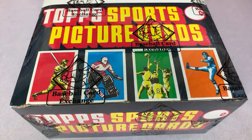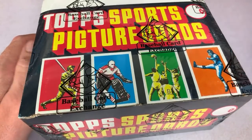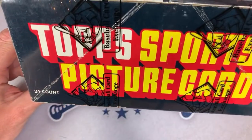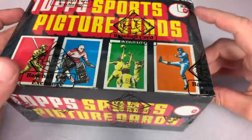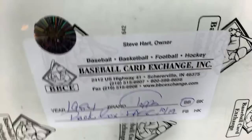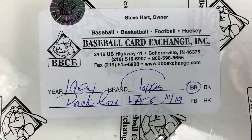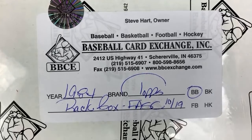Hey everybody, welcome back to another episode of Throwback Thursday. Today we're going back to 1984, and we will be opening this authenticated sealed box of 1984 Topps Rack Packs. This was authenticated by the Baseball Card Exchange out in Indiana. You can see it's a nice big thick rack box. There are 24 packs in here, and this box is pristine because it was pulled fresh from a sealed case — the most desirable type of box, especially for rack boxes. From our last rack box from a sealed case, 1985 Topps, we found two Mark McGwire rookie cards, two Roger Clemens rookie cards, and a Kirby Puckett.